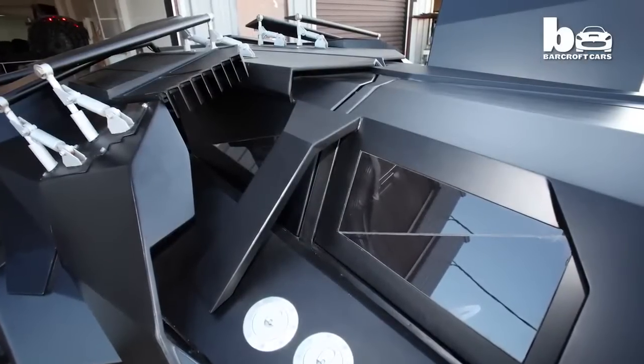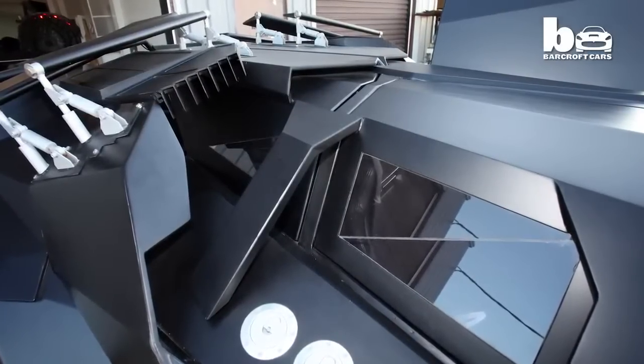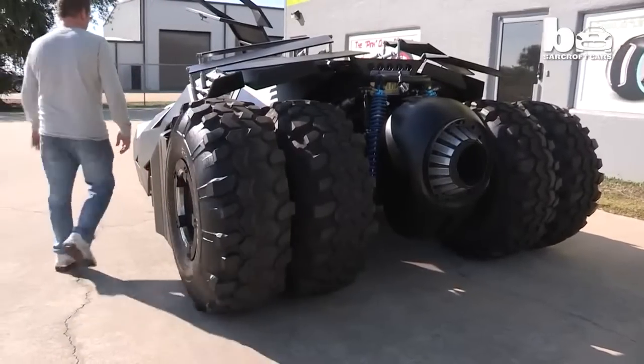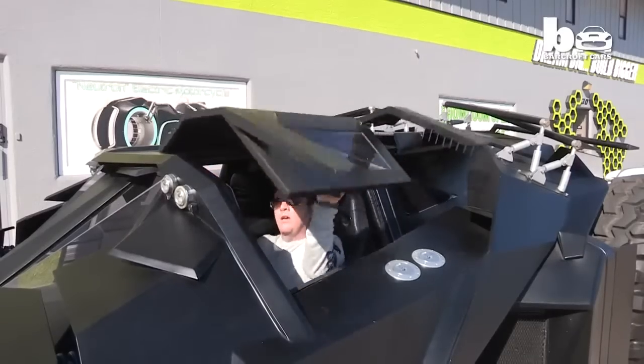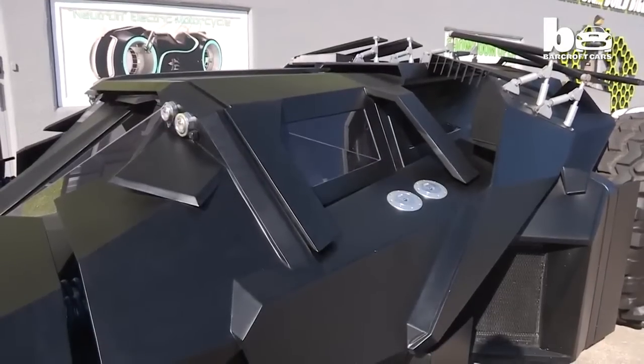We had to add a lot of little cameras — there are tiny micro cams all over it, and there are seven or eight video screens on the inside because there are a lot of blind spots. The gas mileage on this thing is not the greatest. It does have a Corvette engine in it.